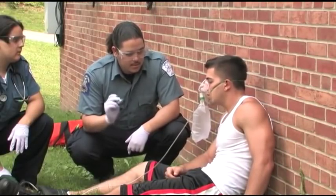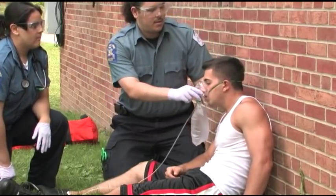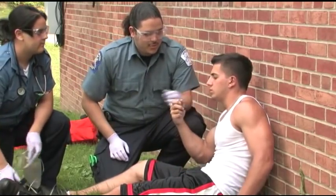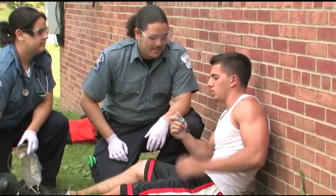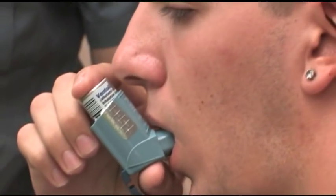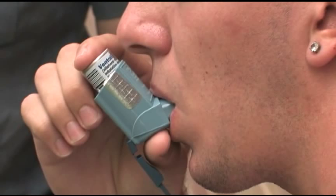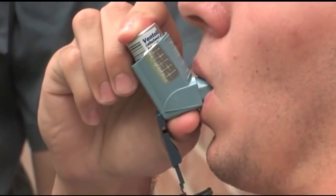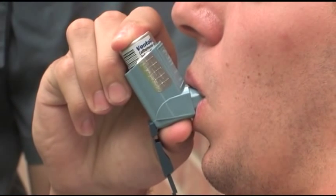Shake the canister vigorously for a few seconds. If the patient is wearing an oxygen mask, remove the mask. Instruct the patient to hold the inhaler upright in his or her mouth with the thumb on the bottom of the canister and the index finger on top. If the patient cannot do so, then you should hold the inhaler. Tell the patient to take a deep breath and to exhale fully. Have the patient quickly place his or her lips around the mouthpiece, making a tight seal. Direct the patient to take a deep breath slowly over a five-second period. Simultaneously, either you or the patient should depress the canister, making sure the patient has started inhalation before the canister is depressed.